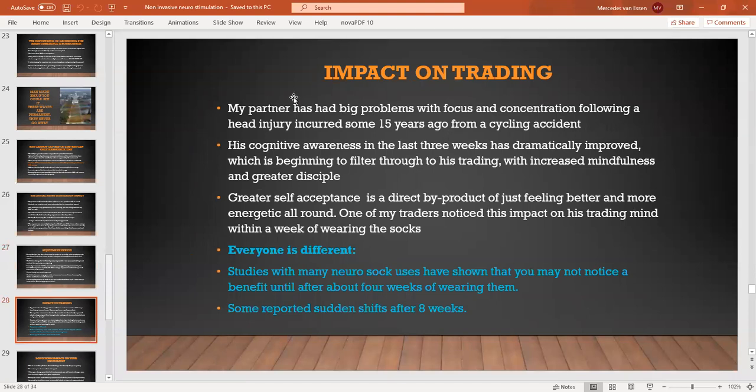The impact on trading is pretty clear by now — it has a direct impact on cognitive function. My partner had a big problem with concentration and other issues from a head injury 15 years ago. His cognitive awareness in the last three weeks since he's had the socks has dramatically improved. Three weeks with this is nothing — we'd like to have this conversation again in six months time and see what else has been possible.